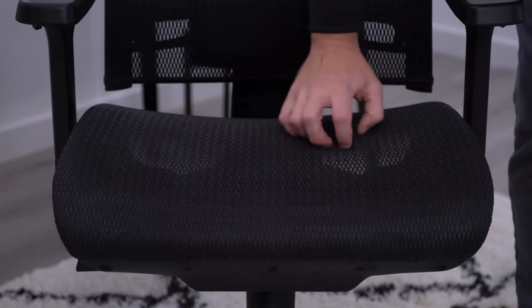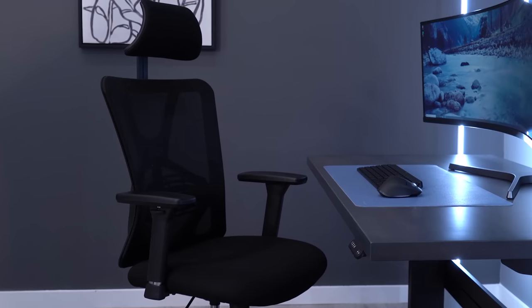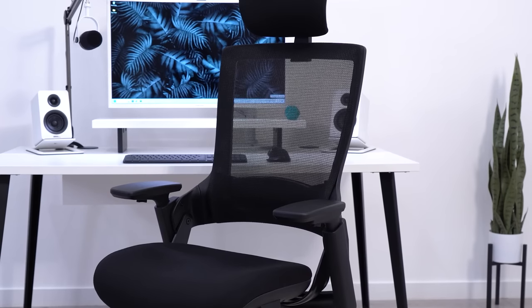Some of the chairs in this list definitely came with nice features, but I'm not sure any of them were good enough to knock off the Tekova or Millet from my list of best chairs under $300.